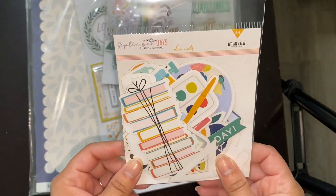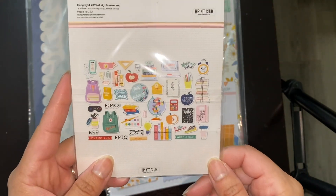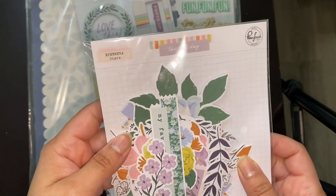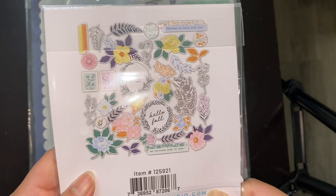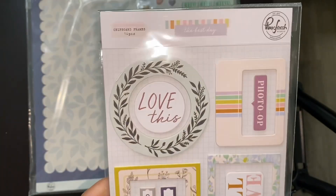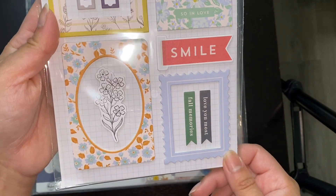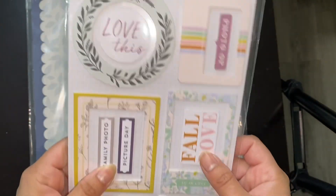And then this one is September Days die cuts — those are cute, oh my gosh I like that, very pretty. And then this one is also The Best Day by Pinkfresh — love the matching stuff, so pretty. More Best Day — so these are Chipboard Frames. I love chipboard frames; I've never tried to make them but I'm sure it takes some practice. Oh, I like how this one looks like a postage stamp. So pretty.